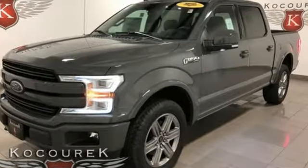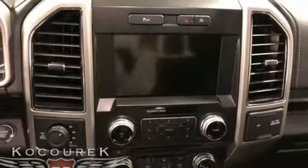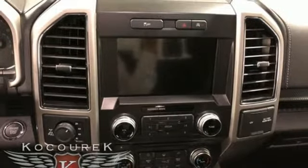Between the high strength frame and body and safety features including curve control, advanced track with roll stability control, and multiple airbags, you can feel confident. This truck is looking out for you.